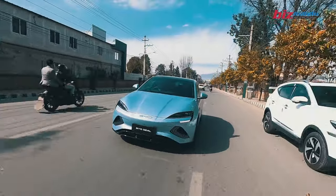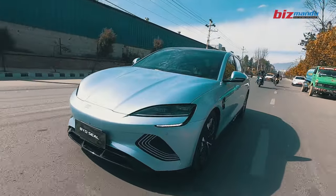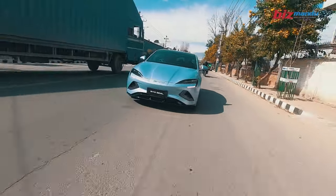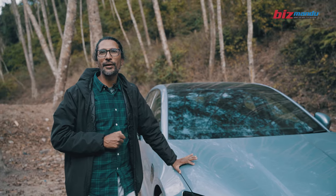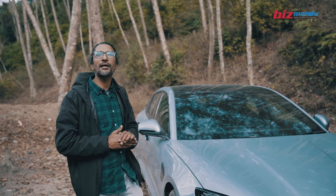When I drive this car, it is the main experience in Nepal. It is a very clean car. This car feels cold — the air conditioning is very effective.